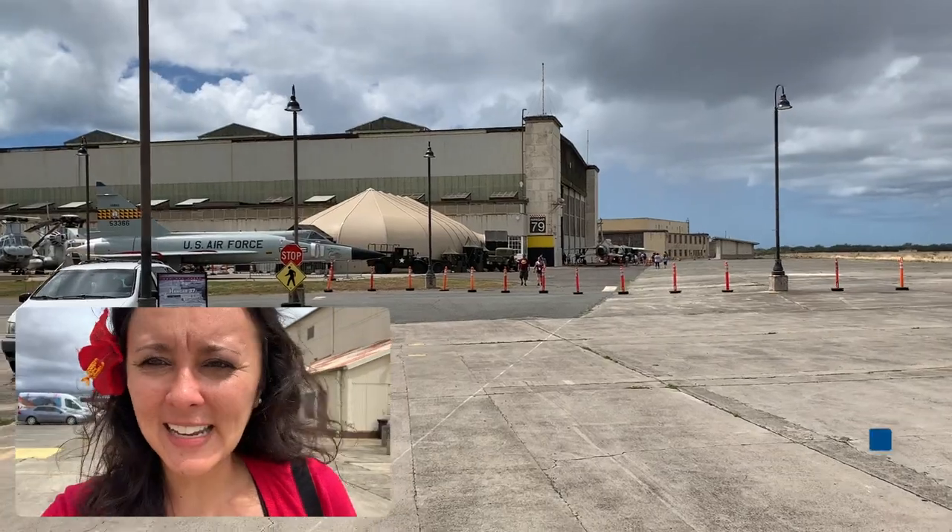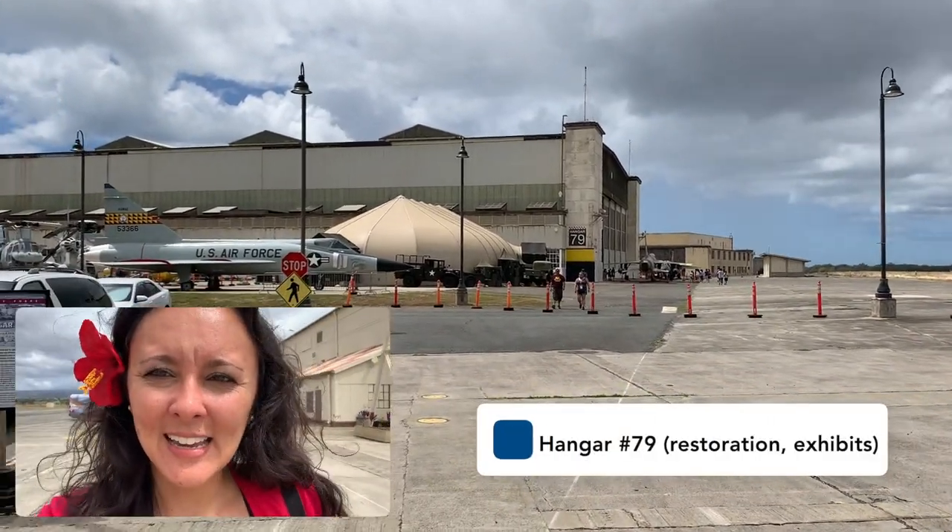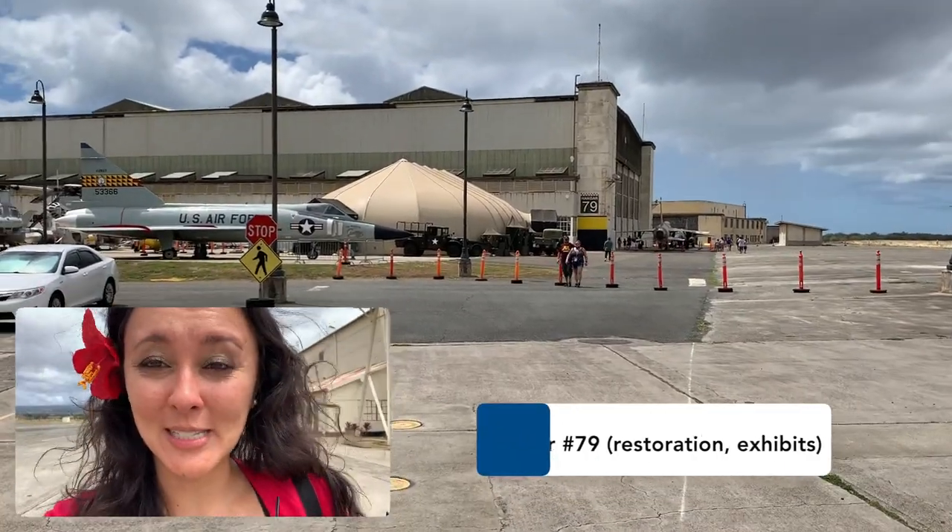So we're going to go check out the second hangar here at the Aviation Museum, and then after that we're going to head over to the Visitor Center. We're heading to the second hangar — this is Hangar 79, and it's just to the right of the regular museum that we were just in.